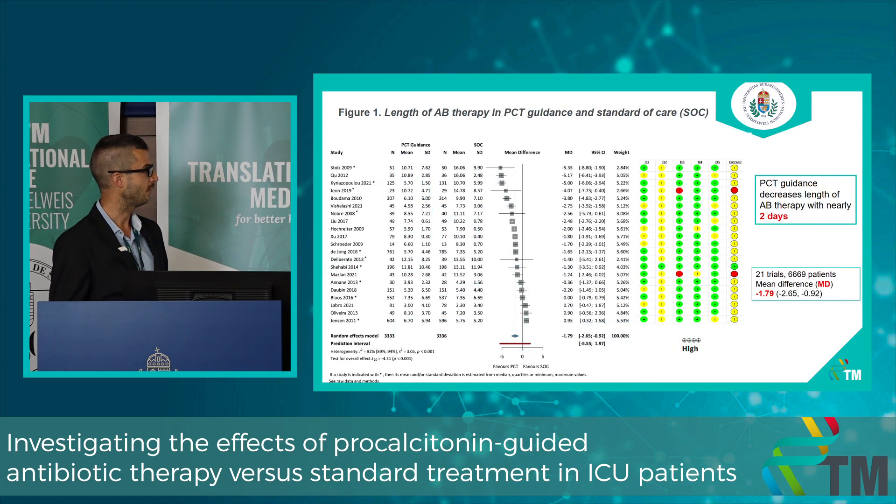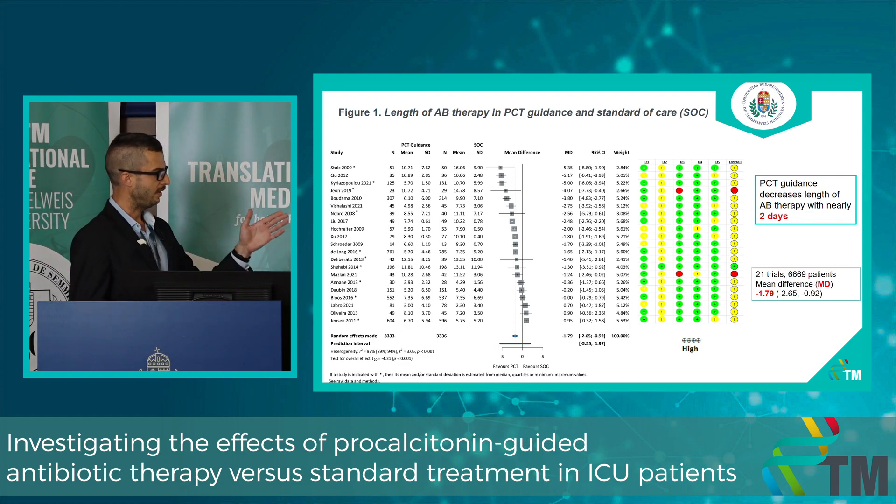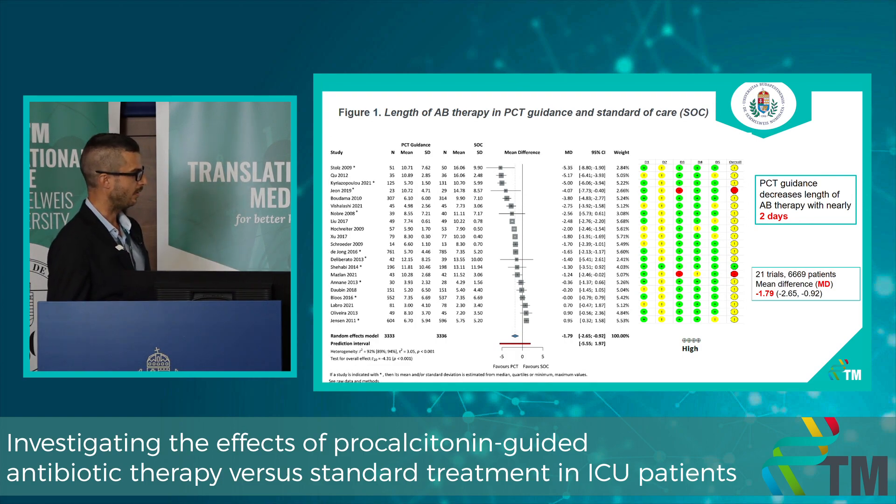Our primary outcome was length of antibiotic therapy in days, with the outcome measure being mean difference. In the PCT-guided group, the length of antibiotic therapy is decreased by nearly two days, which is clinically relevant and statistically significant. The risk of bias assessment shows that nearly all studies resulted in some concerns due to protocol violations, with two studies showing high risk due to missing outcome data.